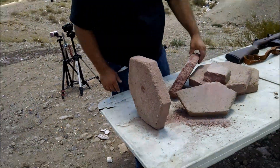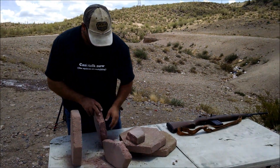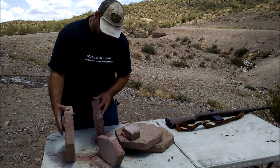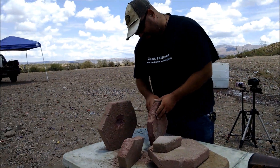Let's see if we can find any bullet fragments. Obviously it blasts right through here, brought a lot of material out the backside of that.